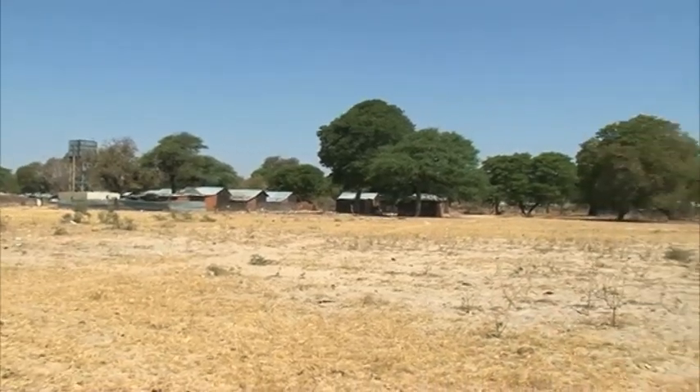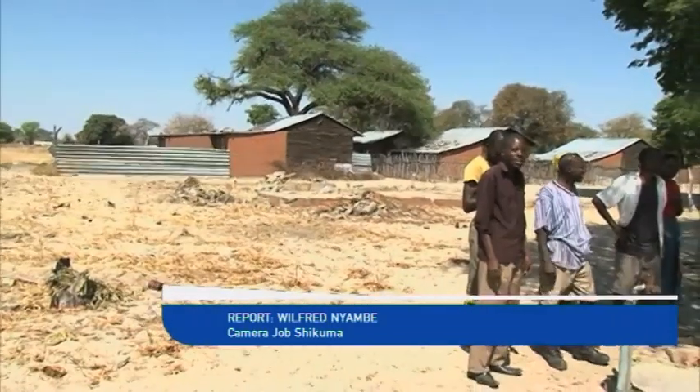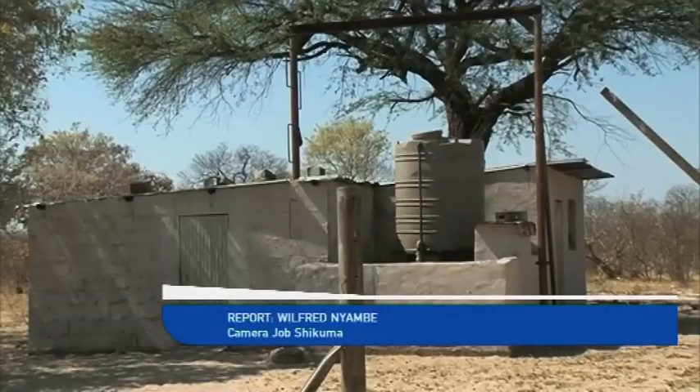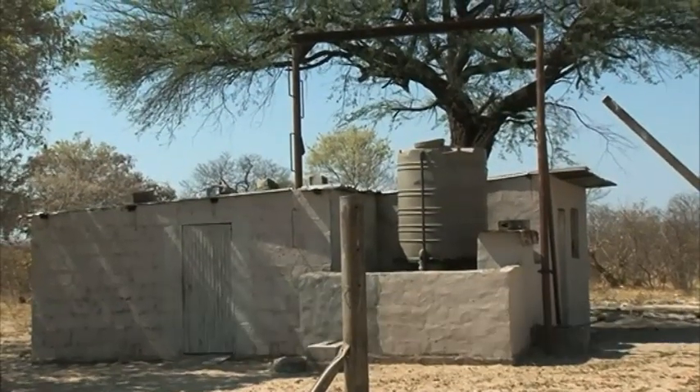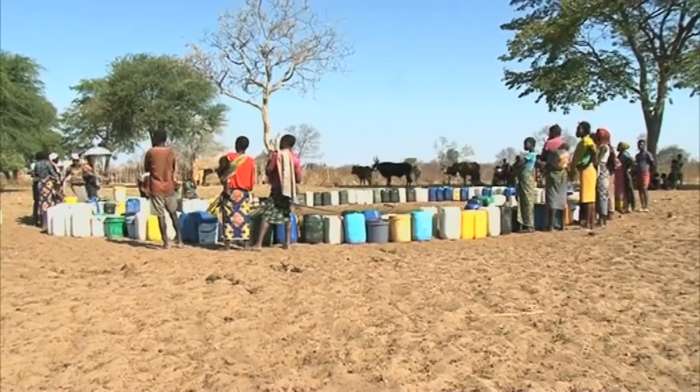Omega-1, which is located some 270 kilometers east of Rundu, is mainly home to San-speaking people and other ethnic groups. The water problem started when two of the three boreholes that supply water to the village dried up more than eight months ago.